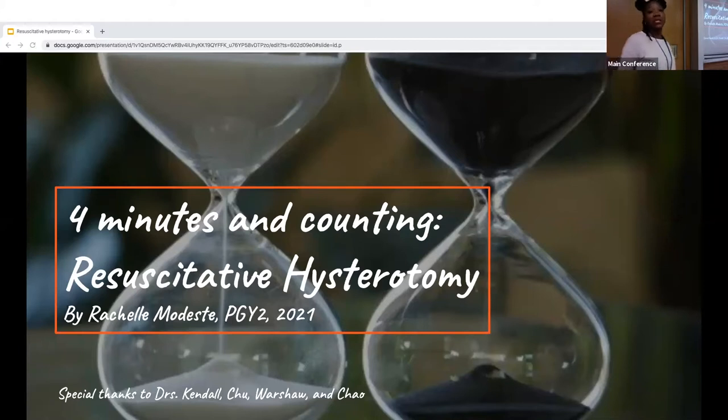Good morning, everyone. I'm Ashama Das, a second year EM resident, for those of you who may not know me. The topic for my presentation today is 'Four Minutes and Counting.' Special thanks to Dr. Kendall and Shul and those who helped me put this presentation together and gave me a few pointers.